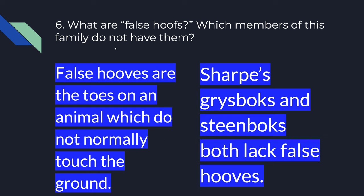Number six. What are false hooves? Which members of this family do not have them? False hooves are the toes on an animal which do not normally touch the ground. The Sharpe's Grysbok and the Steenbok both lack false hooves.